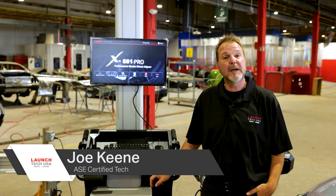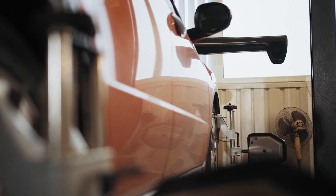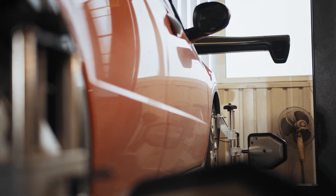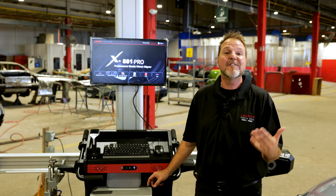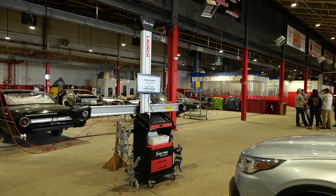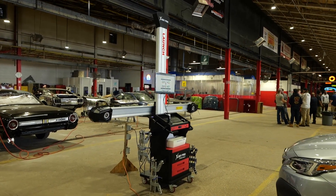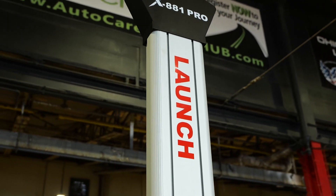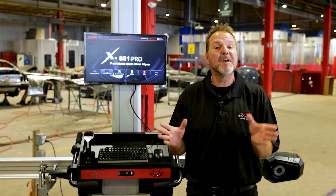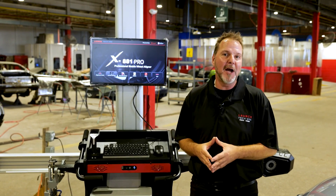Hi, I'm Joe Keene, ASC Certified Technician for Launch Tech USA. There are a lot of benefits today when it comes to a proper wheel alignment. It's extremely critical for safety and today's ADAS systems. It will also help avoid tire wear and tear and solve any steering off problems that might be occurring. Launch Tech USA introduces a new generation professional 3D mobile wheel alignment in collaboration with Launcher Automotive Incorporated. Let's take you over the outstanding functions of the new Launch X881 Pro Professional 3D mobile aligner.